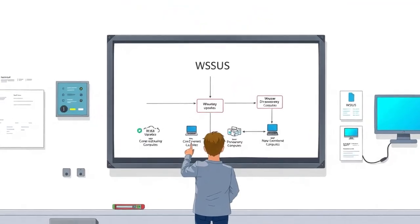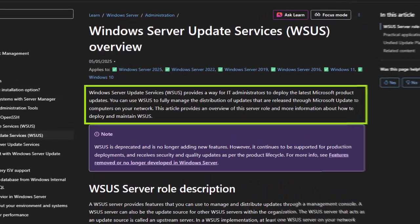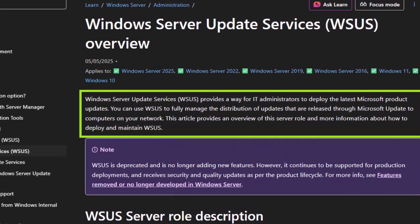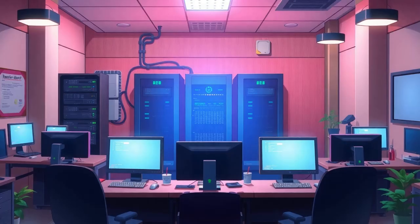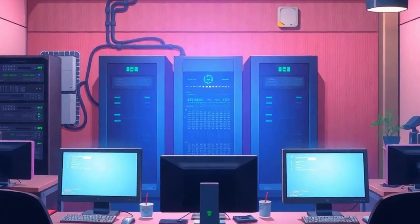So first, let's get everyone on the same page. WSUS stands for Windows Server Update Services, which is basically Microsoft's in-house update distributor. Instead of every computer in a company connecting directly to Microsoft's update servers, they all talk to a central WSUS server. That server downloads patches once, stores them, and then pushes them out to the rest of your network. It's efficient, it saves bandwidth, but it also makes WSUS a central point of trust.